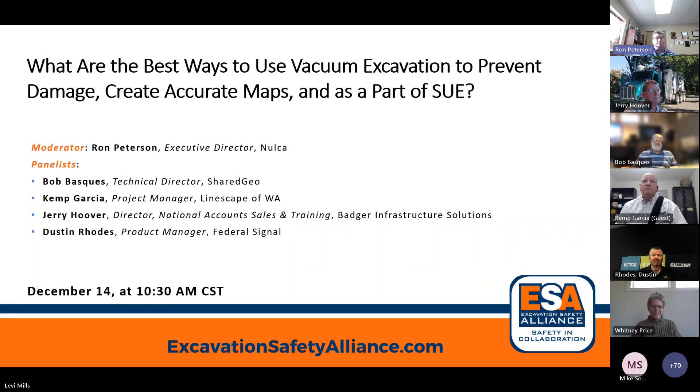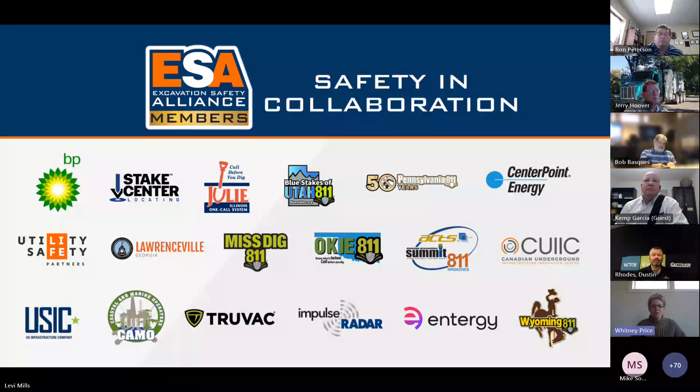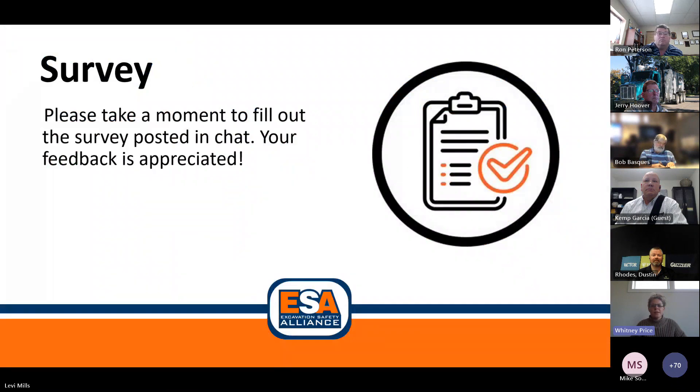All right, thanks Ron. Lots of really good discussion today — I enjoyed it. I would like to genuinely thank all of you for joining, and a big thank you to our moderator and panelists for sharing their expertise. Please take a moment now to fill out a brief survey that Levi will post in the chat.